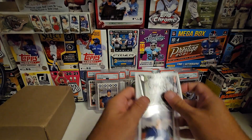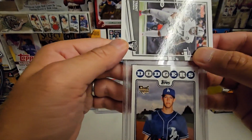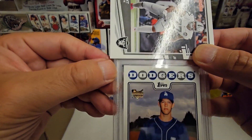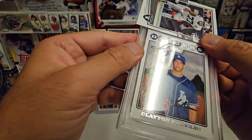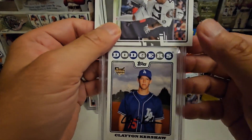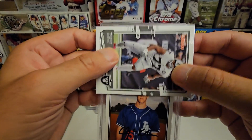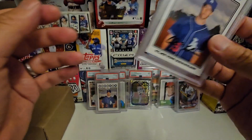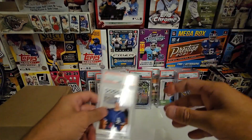Finally, another Kershaw rookie — you can kind of see the corner damage right there, it's bad. This is for the PC so maybe a seven... six. That's alright. I'll probably keep this one and maybe sell the seven.